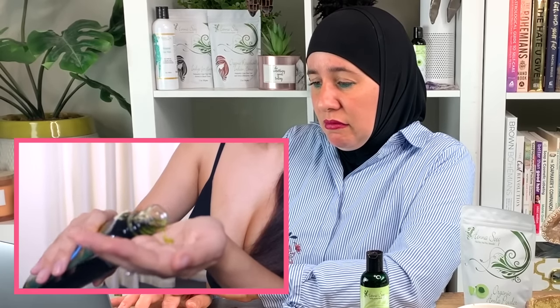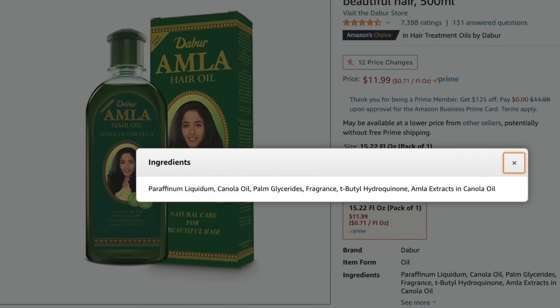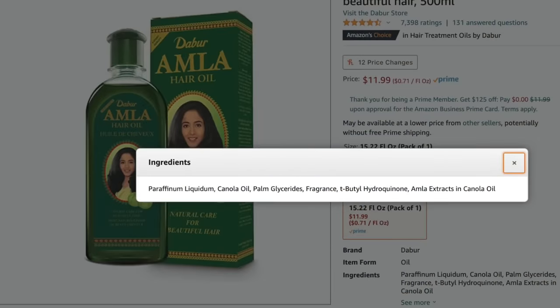Videos suggest using amla oil with coconut oil or another carrier oil to dilute the strength and because of its strong perfume scent — but that's a lot of extra work. Story time: amla fruit does not produce its own oil, so the amla has to be macerated and soaked in a base oil like sesame seed oil. Unfortunately, Dabur uses liquid paraffin, mineral oils, perfumes, and other vegetable oils.